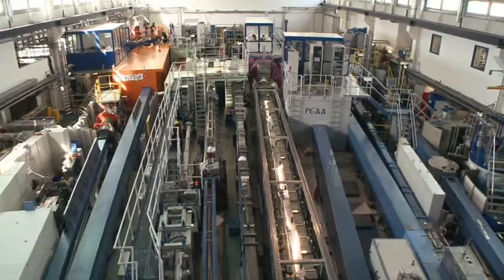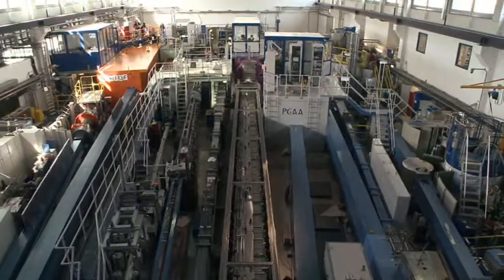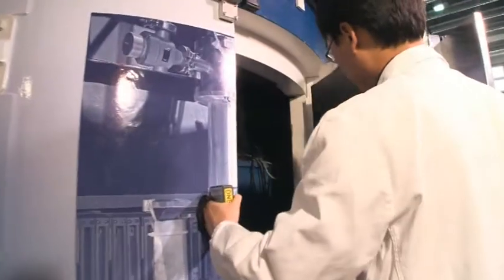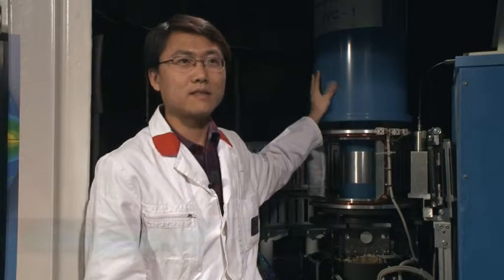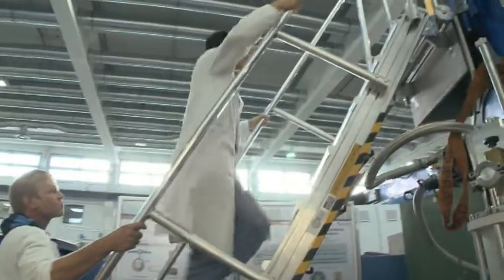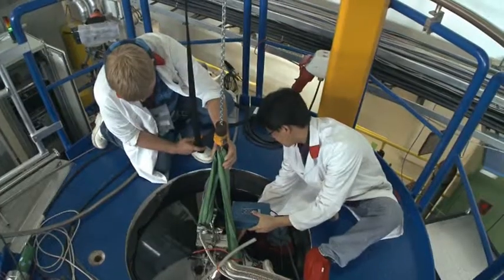The free neutrons fly through so-called neutron guides with the speed of a jet fighter to the experimental stations. At one of these stations, Zheng Dongfu is investigating new materials for the information technology of the future. This is DNS, our diffuse neutron scattering instrument. I use it to study the magnetic structure of molecular magnets. Molecular magnets can be very useful for future quantum computing and massive data storage, but before we use them for applications, we have to know what kind of magnetic structure they have.